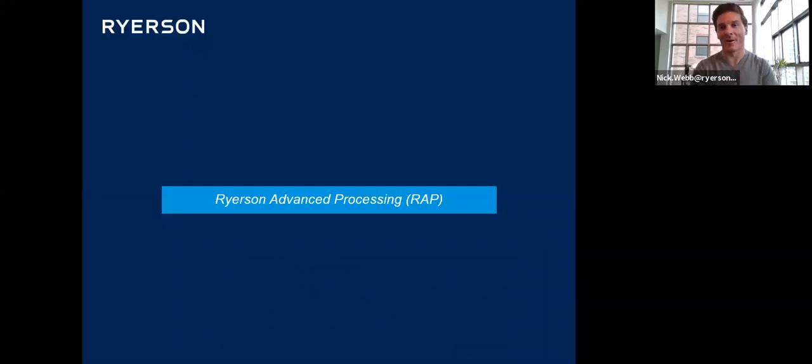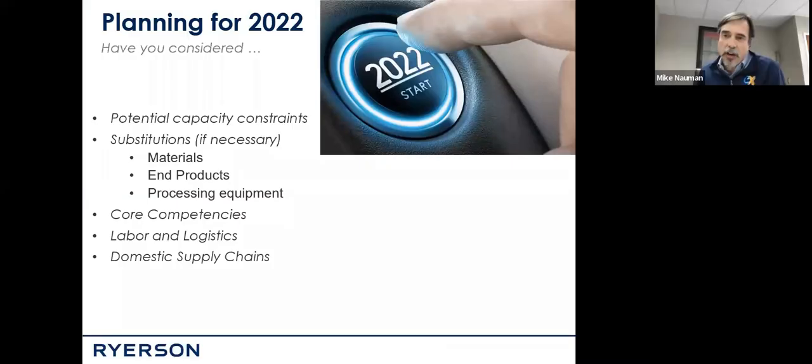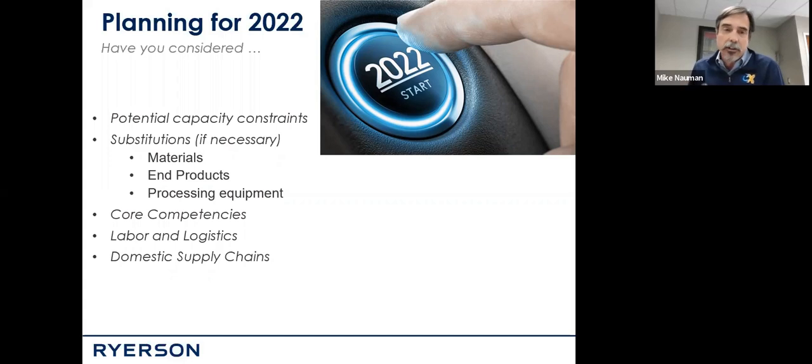We are blessed with Jeff Pitzenberger and Mike Nauman. I'm going to kick it straight over to them because they're going to describe what they do with far more justice than I ever could. Good afternoon, everybody — it's great to be here. Anytime I can talk about value added, that's a great thing. I thought I'd start with a little story relative to a customer that I just got back from visiting today. I think it's kind of the overarching challenge as we move into 2022.